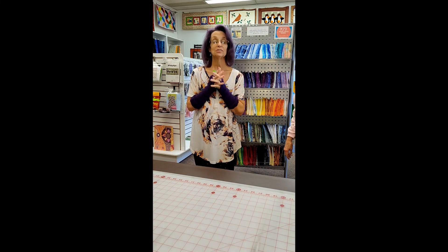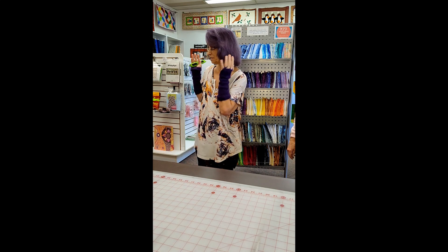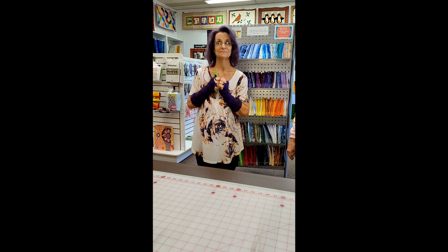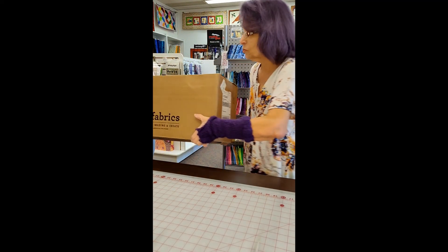Hey everyone, we're going to do our very first unboxing video. We received five boxes from Quilting Treasures, and we're going to open them for you since you couldn't be here today. So Kathy, can you help me pick up the first box? Here we go, box number one.